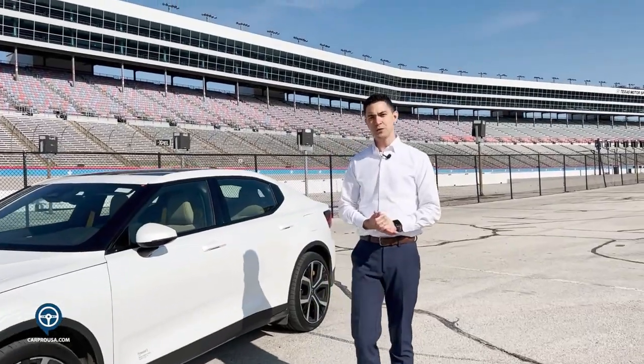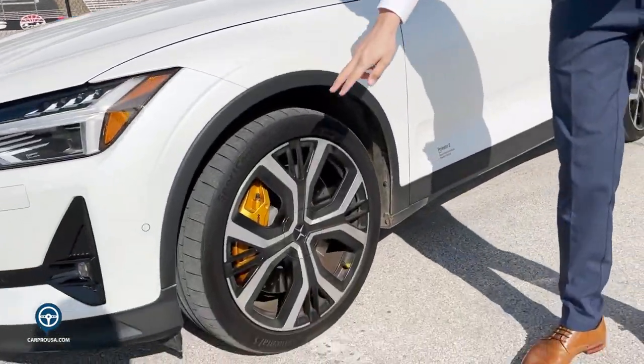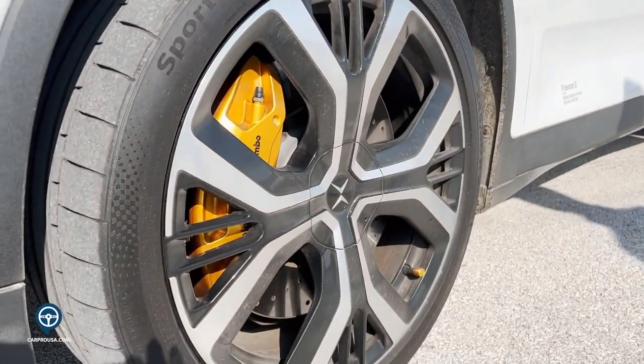With the Polestar 2, we do have multiple packages and trim levels that you can add. As you can see on this vehicle, it's got gold calipers as well as gold seatbelts in the vehicle. That is the performance package.